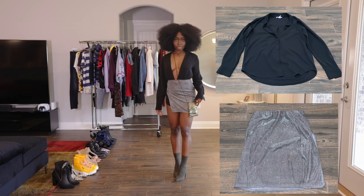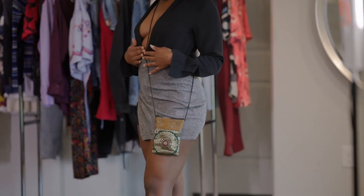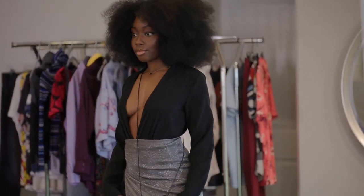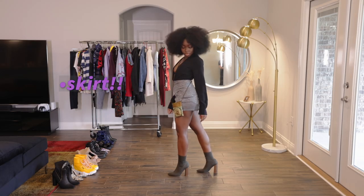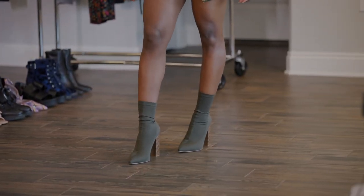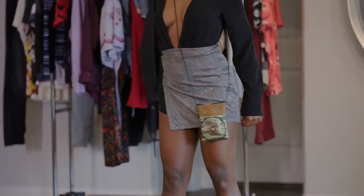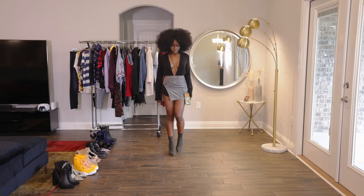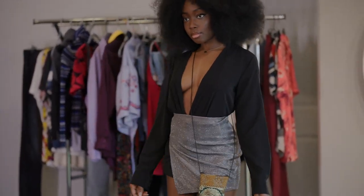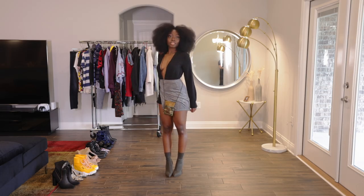Hi guys, so this is the first piece that I created. As you can see, this was a black button-up — I just folded in the buttons so it can give that really nice v-neck. Then I paired it up with this very pretty, sparkly dress. I was very surprised that I found this piece in the thrift store. I paired it up with these green booties because my purse had green accents, so I wanted to bring out the green. I could wear this on a date night or maybe a girl's night out. I really love how it accentuates my body, and I'm just very pleased with this look.